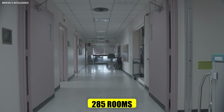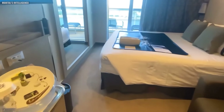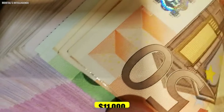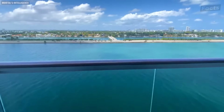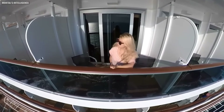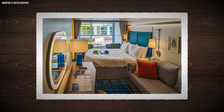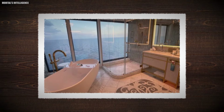The ship has 285 rooms, some more expensive than others. The Royal Loft Suite is one of the most expensive rooms, priced at $11,000 a night. This suite offers a stunning view of the Bahamas and includes a huge balcony with a jacuzzi, a terrace area, a gigantic closet and makeup room, a master bathroom, and a bathtub.